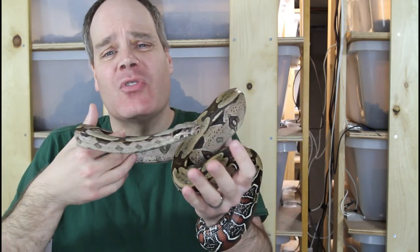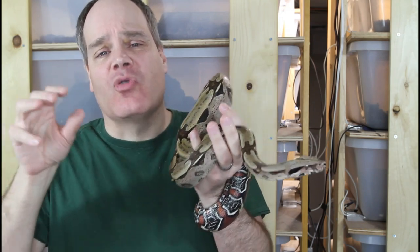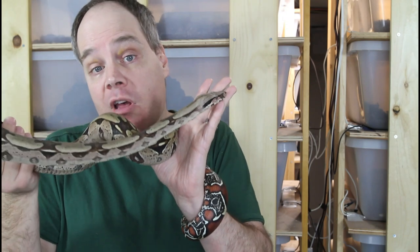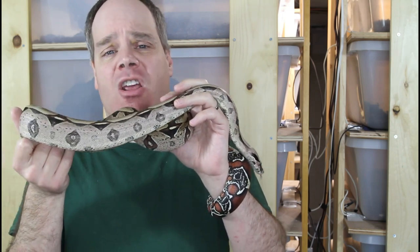There are some other types of locality boas, like some of the island boas, that are a little more specific. You can look at a boa and say, well, that definitely looks like a Hog Island boa. But again, it's really hard to prove 100% that that's exactly where it came from, or even that it's pure. In theory, we could use DNA testing to do DNA profiling of boas like they do with dogs, but unfortunately those testing services are just not available and are probably not going to become available in the near future for a number of reasons.